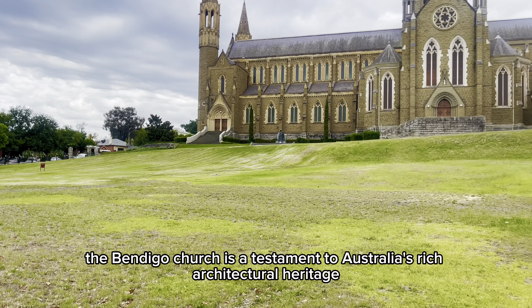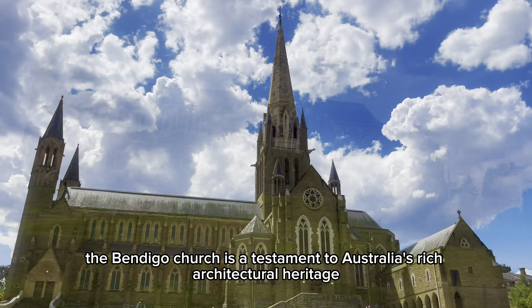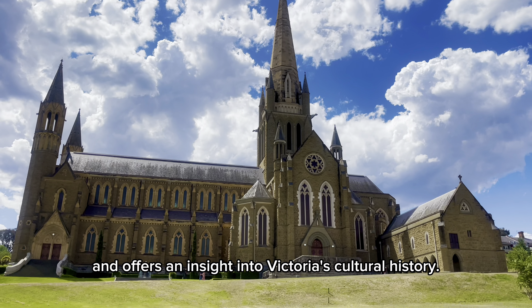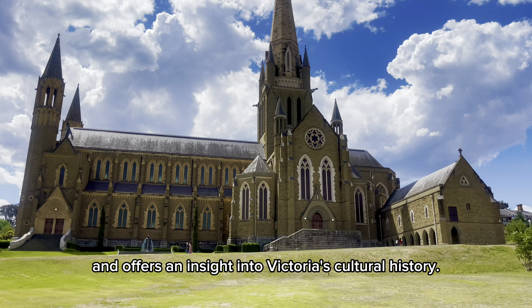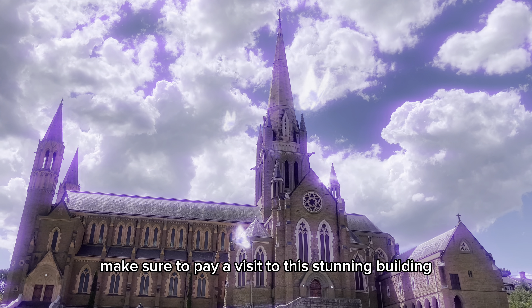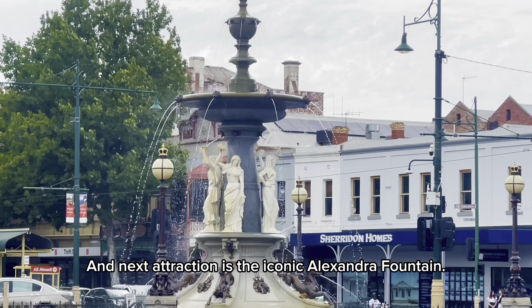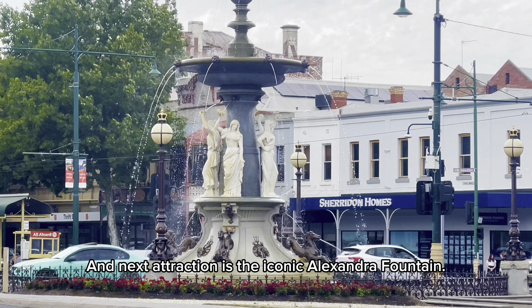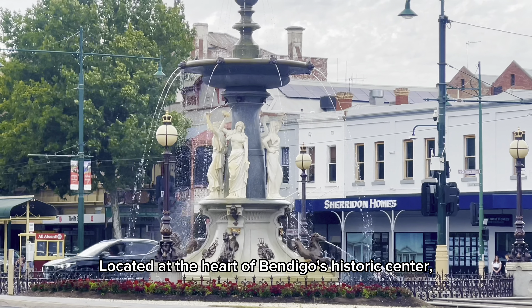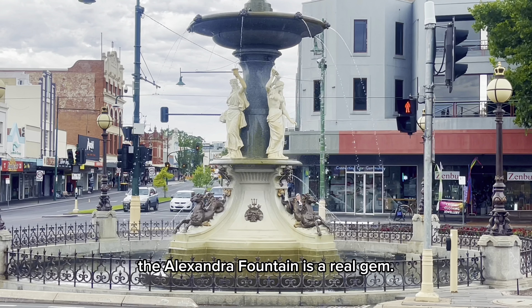In conclusion, the Bendigo Church is a testament to Australia's rich architectural heritage, and offers an insight into Victoria's cultural history. So next time you find yourself in Bendigo, make sure to pay a visit to this stunning building. And next attraction is the iconic Alexandra Fountain, located at the heart of Bendigo's historic center — the Alexandra Fountain is a real gem.